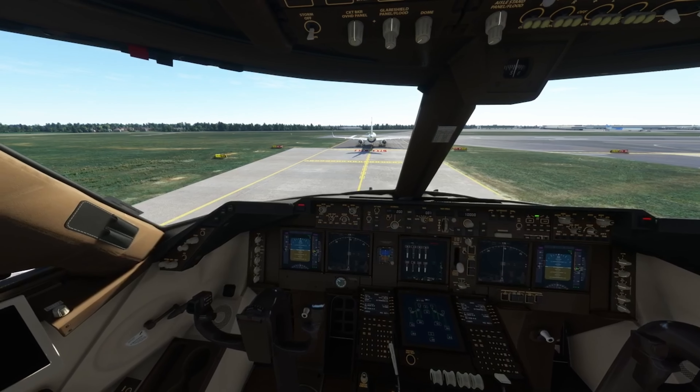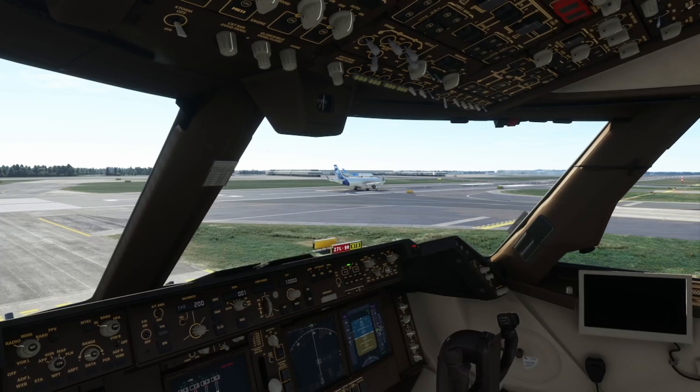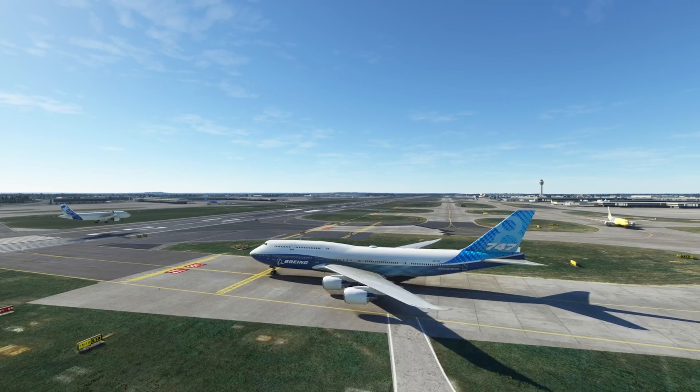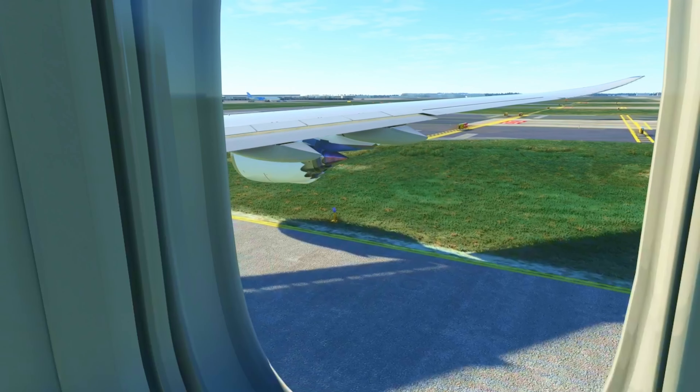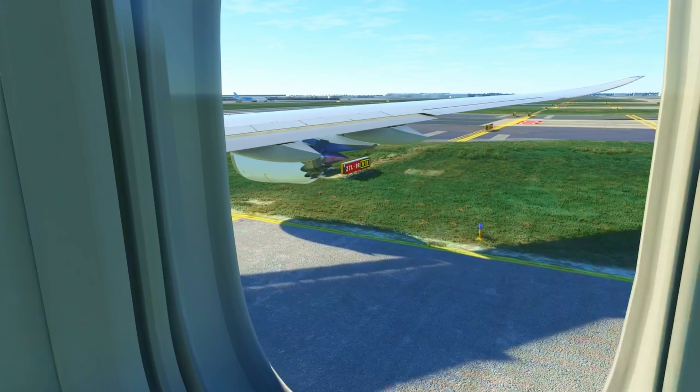Speedbird Niner four one, please acknowledge. Clear to land runway two seven right, Lift Hansa two four seven. One mile northeast inbound, ILS runway two seven right approach.